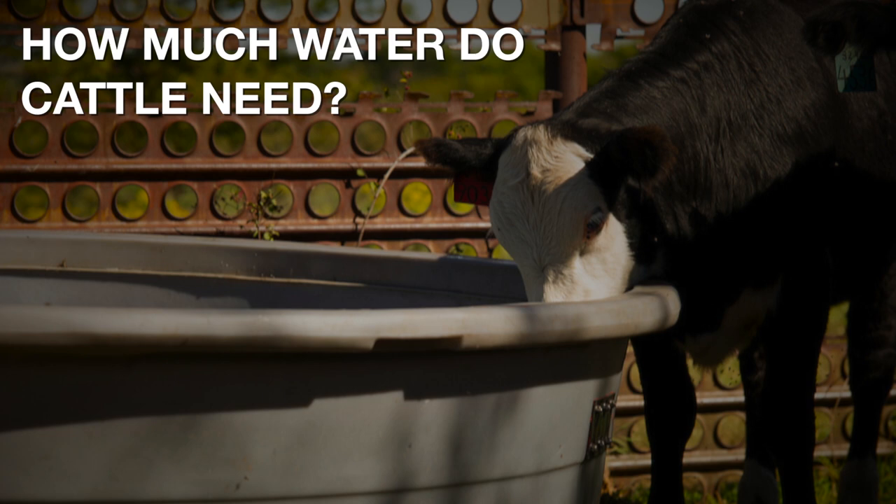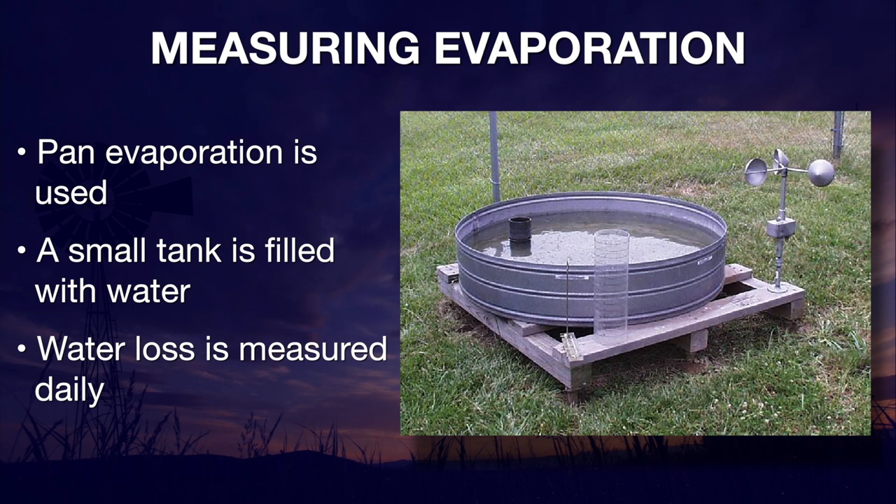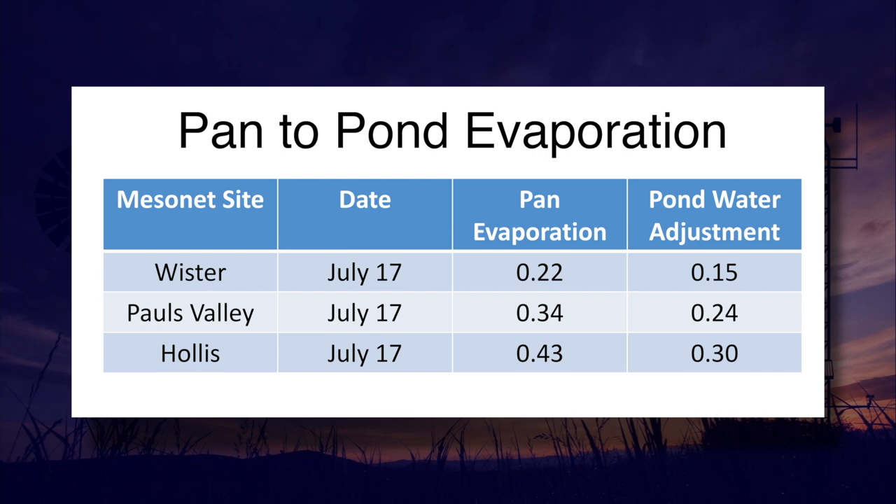A common rule of thumb for cattle is two gallons of water per 100 pounds of body weight in hot weather. For evaporation, a common method used is called pan evaporation, where a small metal tank is filled with water each day and water loss due to evaporation is recorded. Weather factors such as temperature, wind speed, sunlight, and humidity all play a factor. Mesonet pan evaporation values for July 17th show Worcester in the east had a 0.22-inch loss, Paul's Valley in the middle lost 0.34 inches, and Hollis in the west had 0.43 inches of evaporation.